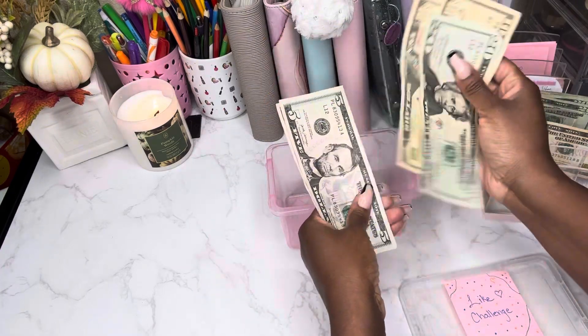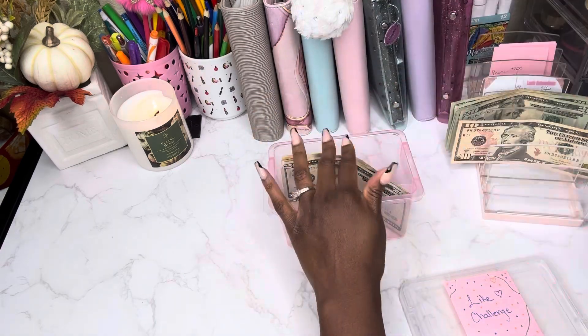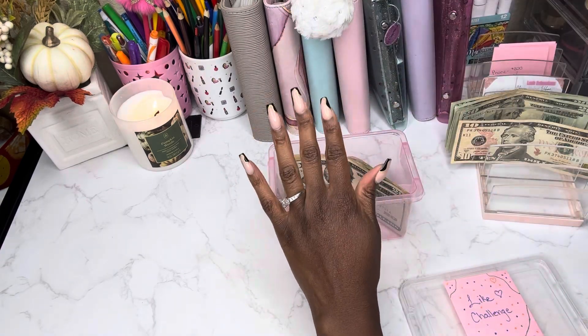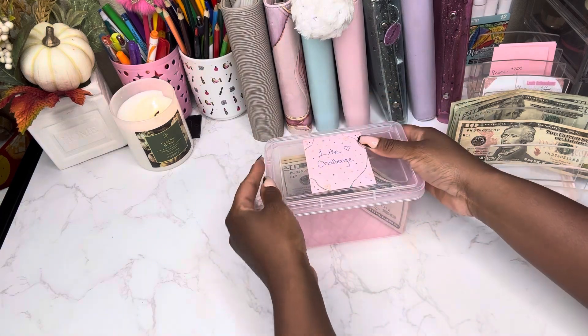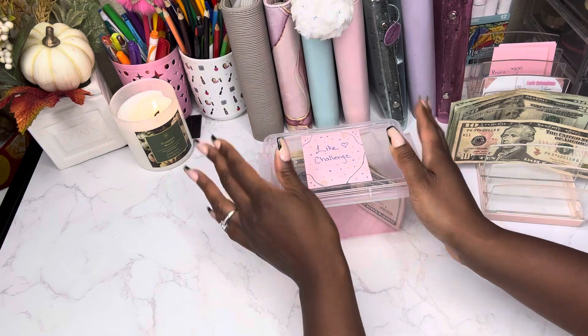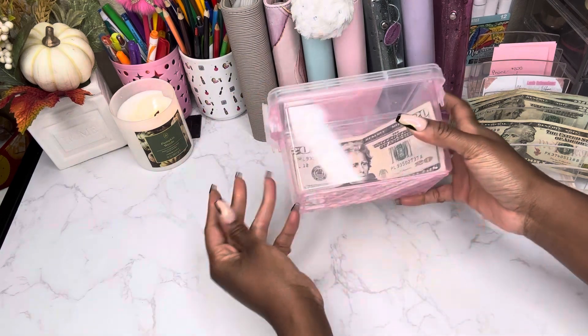So now it has $20, $30, $40, $45, and $50 dollars. The way I'm going to do this is I will unstuff this once a month — pretty much at the end of each month I will see what I accumulated within that month and then we'll reallocate the funds.